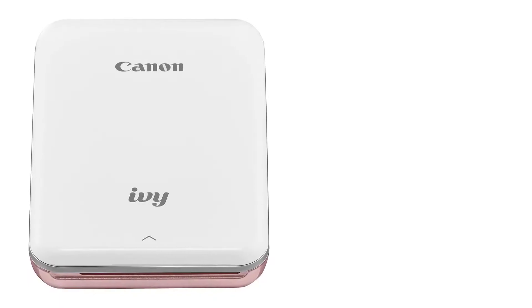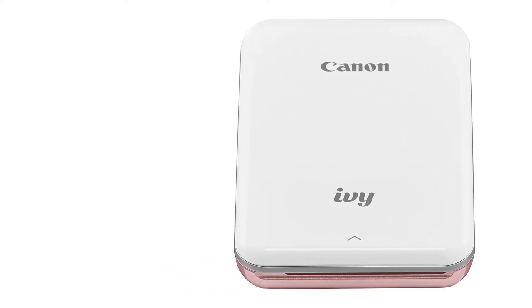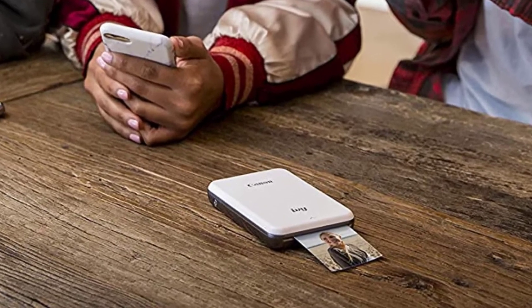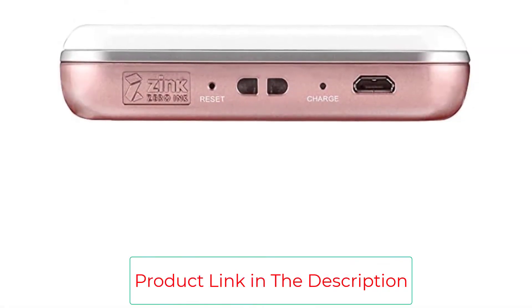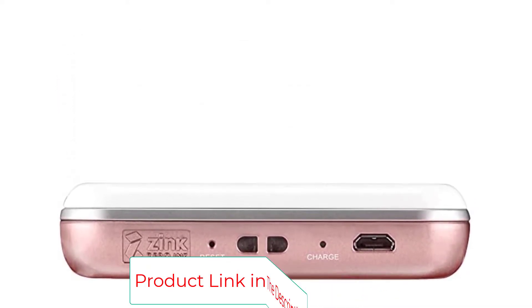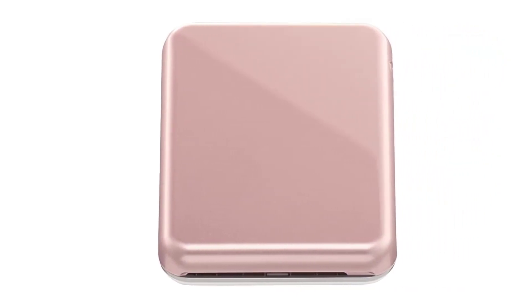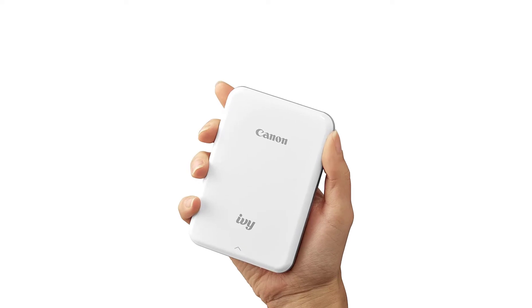Since Canon IVY is a superb home printer, you can print your professional documents without worrying about anything. Canon Photo Printer ensures fine quality with its 314x400 resolution in dots per inch, so getting beautiful, professional, and high-quality images would be a cakewalk. This zinc printer goes well with Android, iOS, and almost every device.